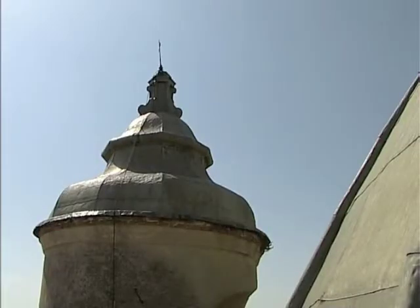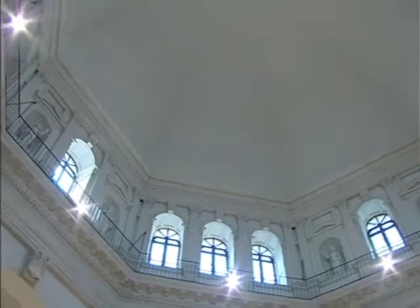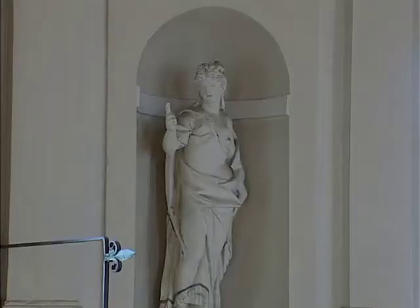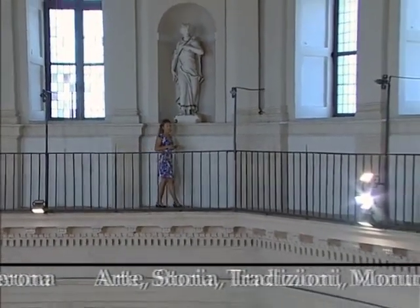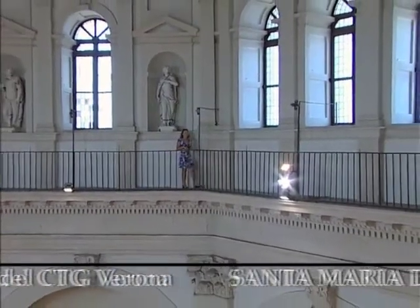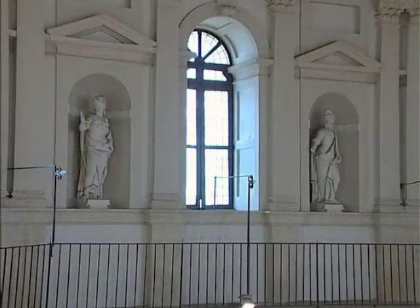Ci troviamo ora in uno spazio suggestivo all'interno della chiesa, in corrispondenza della balaustra che conclude il tamburo della cupola. In questo punto è possibile vedere più da vicino, all'interno di queste nicchie, alcune statue: quattro femminili e quattro maschili, raffiguranti probabilmente santi. Sono statue in gesso realizzate da Tomazzoli e da Crivelli, due scultori seicenteschi, risalenti al 1673.